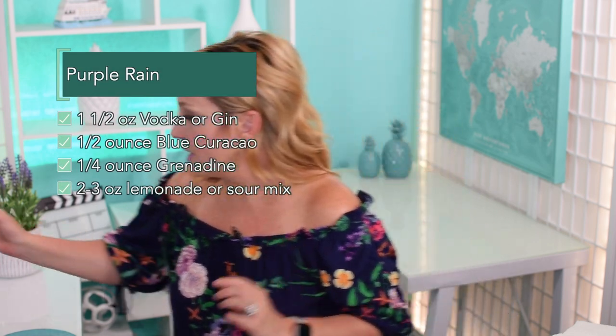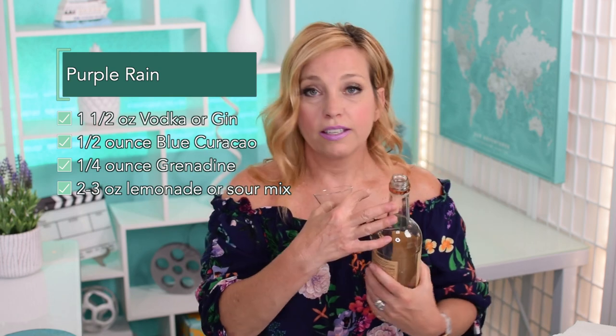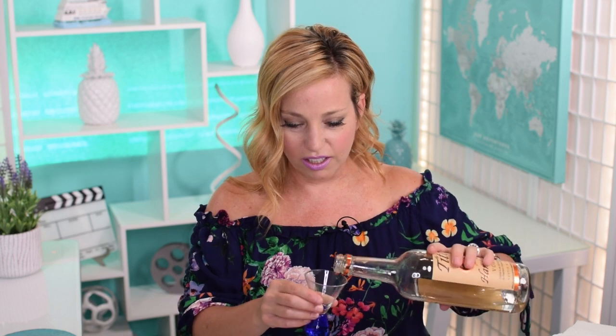We're going to use homemade sour mix to make this cocktail tonight. I'll keep the recipe on screen while I make it. We start with one and a half ounces of vodka or gin — tonight I'm actually using vodka; believe it or not I'm out of gin, that's quarantine life for you. It's 90 degrees in California and about 82 in our house right now, so I'm going a little more generous with the pour.